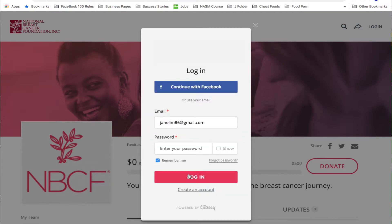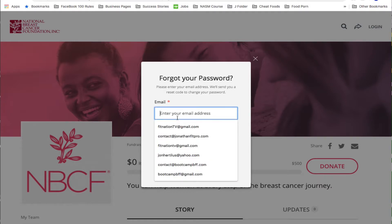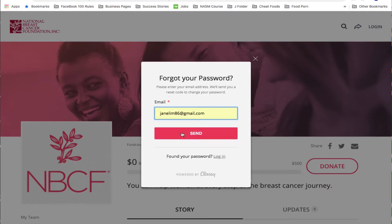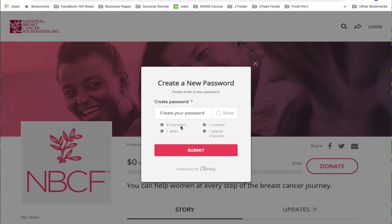In the event that you forgot your password, simply click on Forgot Password, then enter in your email address, and they will send you a code to create a new password. Once you get the code, you're going to enter that in and hit Submit. From there, you'll be able to create a new password and then log into your account, as you can see here.